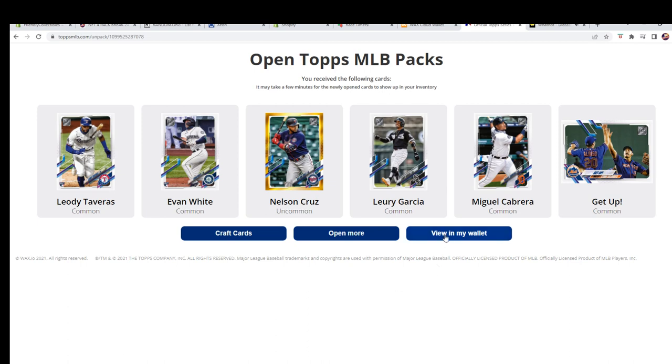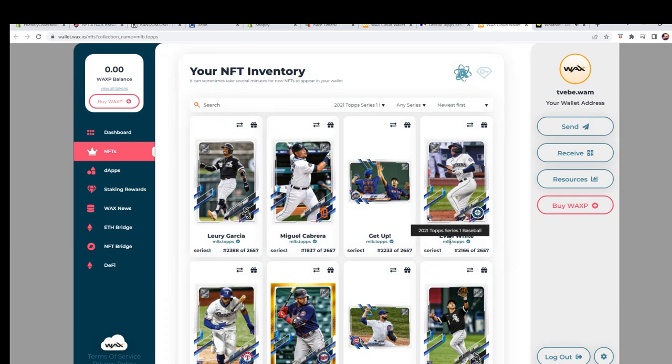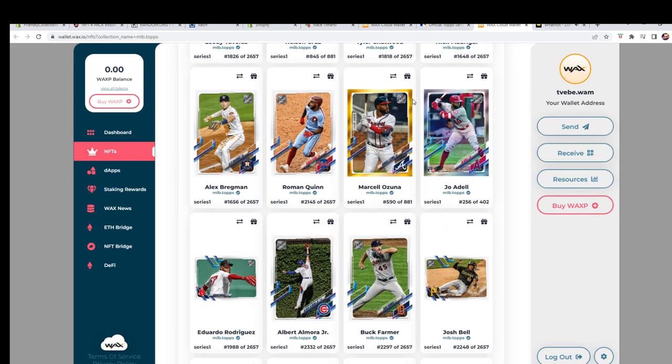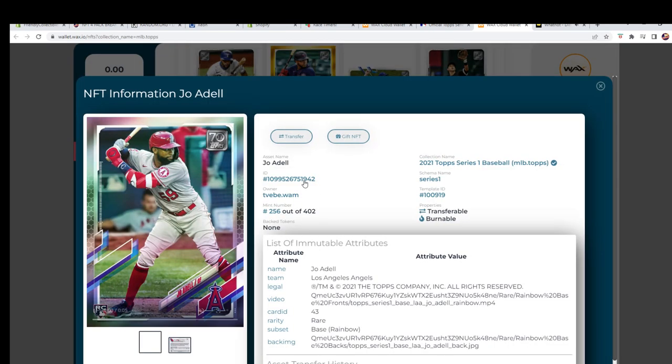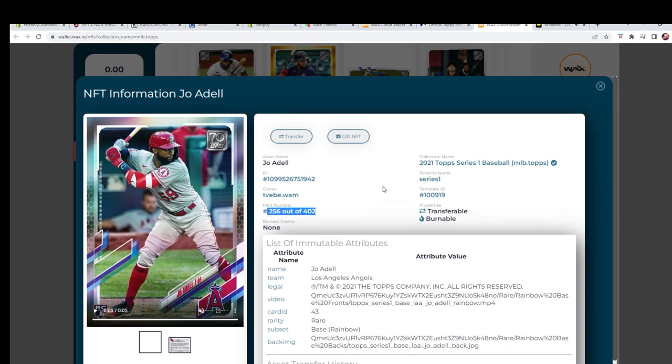Let's look at a couple of these cards we just pulled. Where's that Adele? Here we go — there's Adele right there. The Adele is out of 402 — 256 out of 402. Nice! That's going out to Chris H. Chris, let us know your wallet address, buddy — we'll be sending that to you.